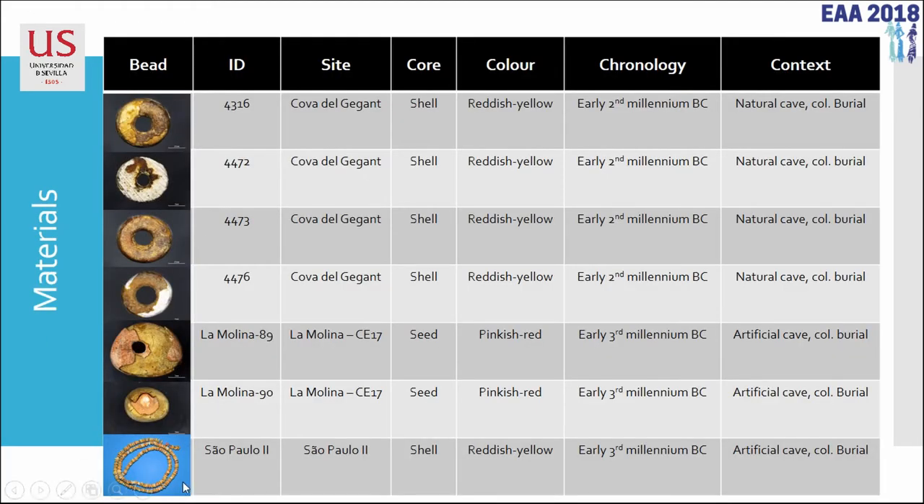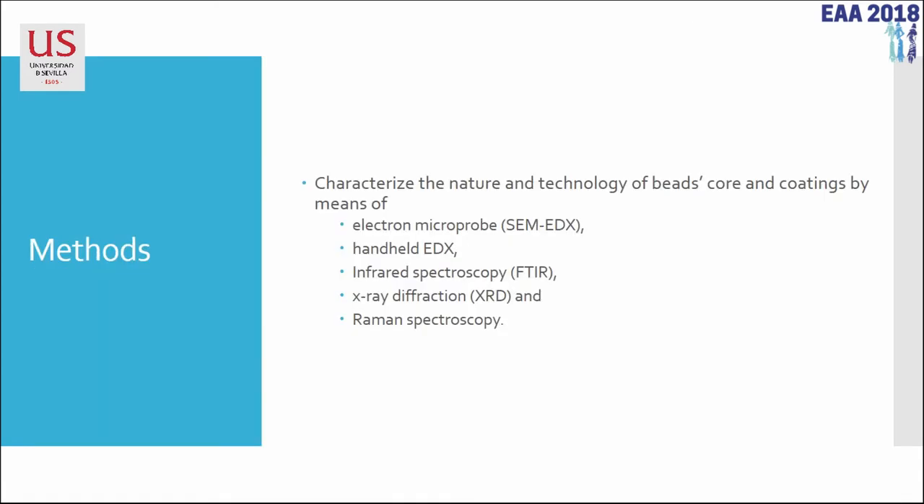That 316-bead assemblage forms this necklace. For characterizing the coating material, we used an electron microscope with microprobe for chemical composition, a handheld EDX analyzer also for chemical composition, infrared spectroscopy with microscope in transmission mode on a pellet, XRD diffraction — non-destructive with a parallel beam and Göbel mirrors — and a confocal micro-Raman spectroscopy.